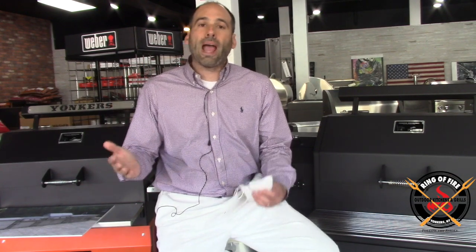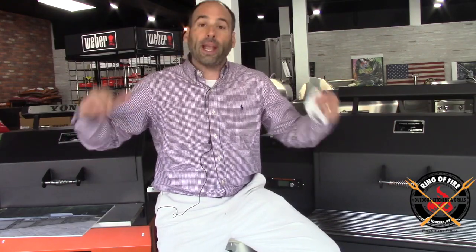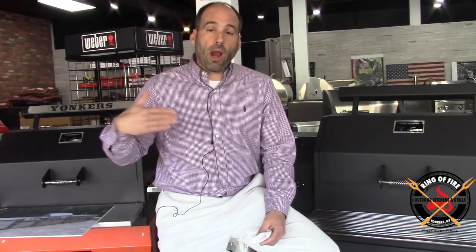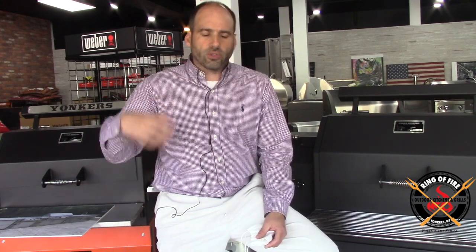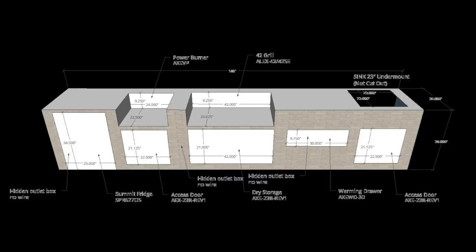After some deliberation going back and forth, we came across the plan. At one point there were going to be two islands — a cooking island and behind it a wet bar with refrigeration and a sink, running parallel to one another. Taking into consideration a lot of factors — the way this couple likes to entertain, the size of the patio — what we came up with was about a 15-foot straight run.